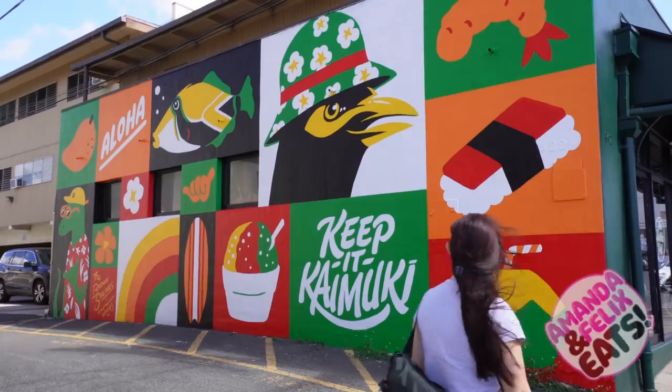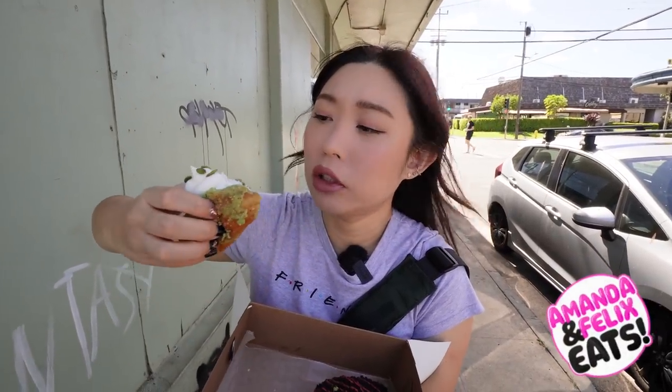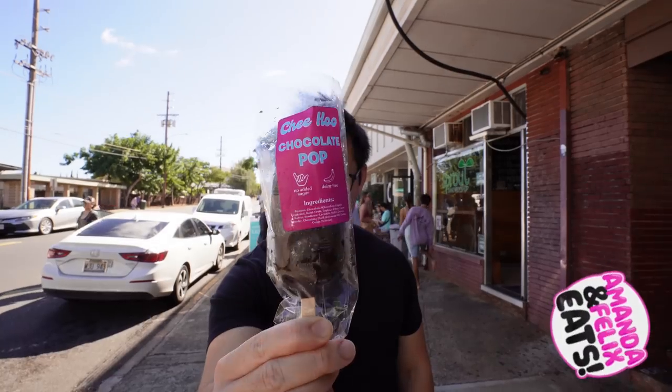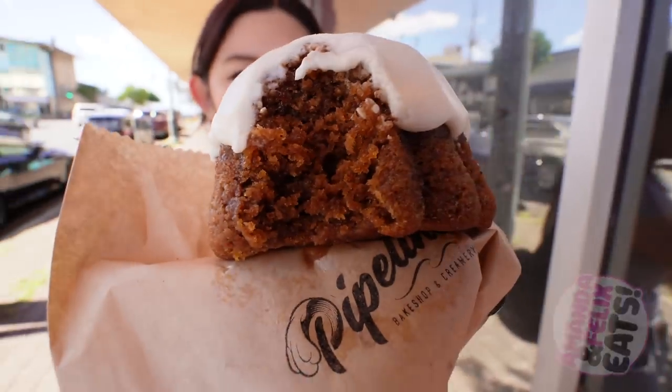On today's episode, we're eating at a bunch of bakeries here in the area of Kaimuki. This is light and crispy, fluffy on the inside. What could be better than chocolate flavor? Double chocolate, of course. For those of you with a sweet tooth, stay tuned.